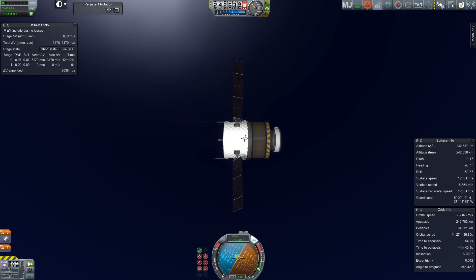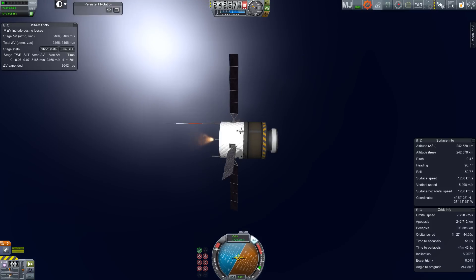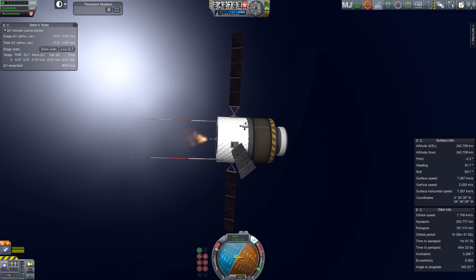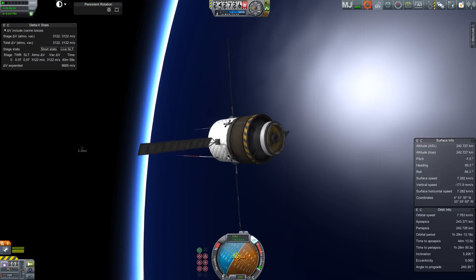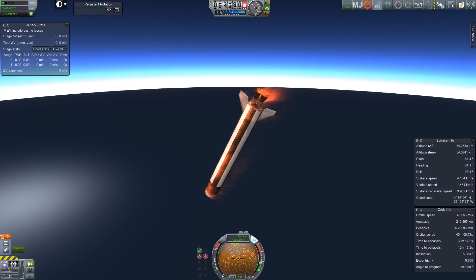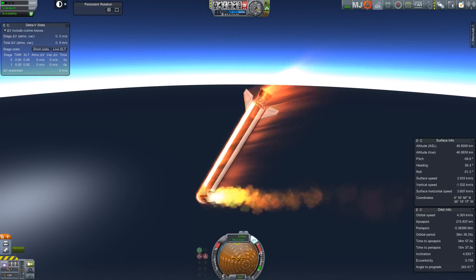So if you remember at the end of last episode, we were putting a small spacecraft into orbit which was called Docking Target. Maybe you didn't see the name of it, but I assure you it is called Docking Target because I want to use it as a target for docking. We have a contract, or we will have a contract, to dock things.